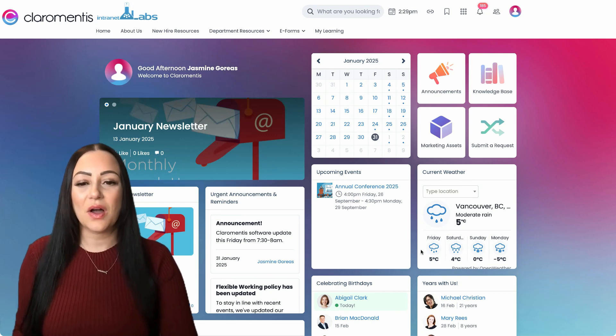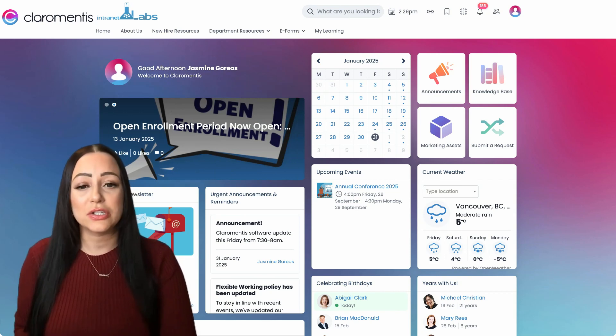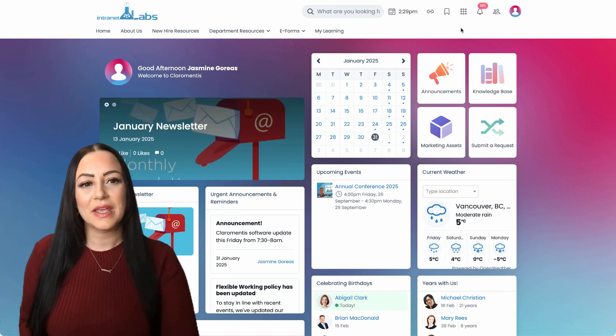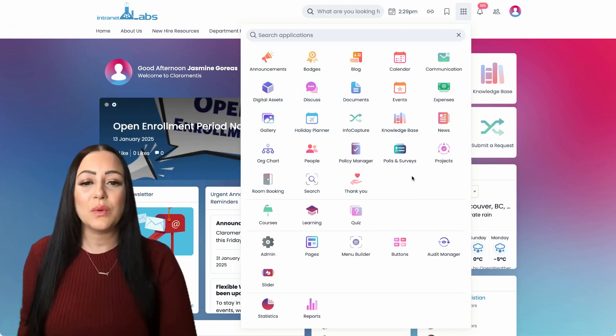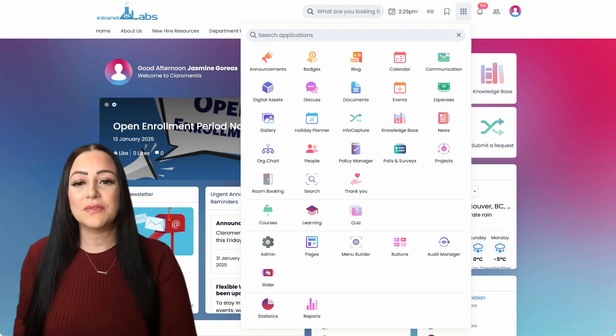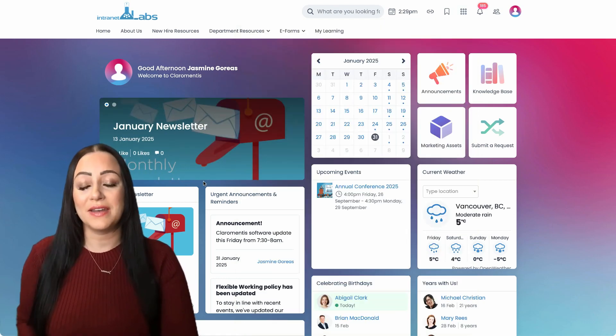Claramentis is a comprehensive digital workplace designed to enhance productivity, collaboration, and communication within organizations. It offers a range of integrated tools to help streamline workflows, centralize information, and engage employees in one unified environment.